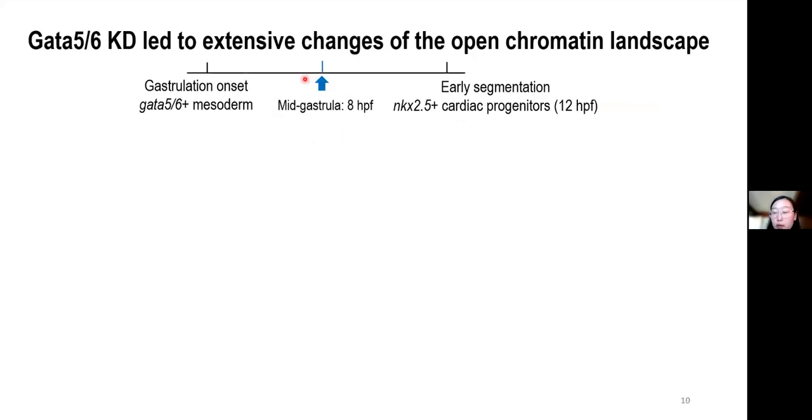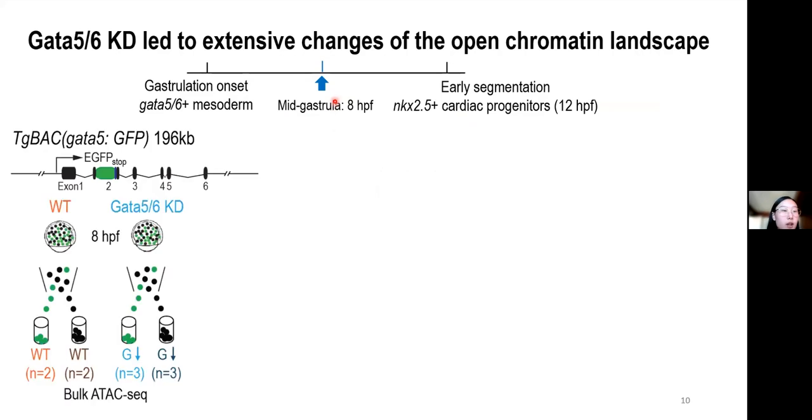We chose 8 hours post-fertilization, a stage when committed cardiac lineage was not yet detected, as the establishment of lineage-specific enhancers usually precedes gene activation or lineage commitment. We used the same BAC transgenic, and I will focus on the comparison in the GFP-positive population between wild-type and GATA5 and GATA6 knockdown conditions.